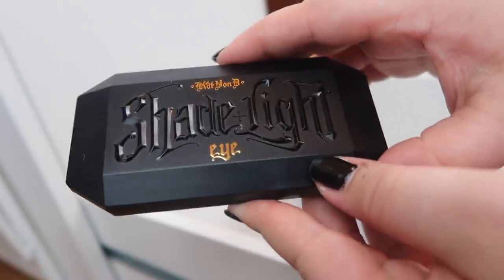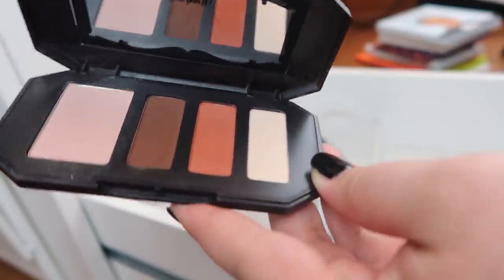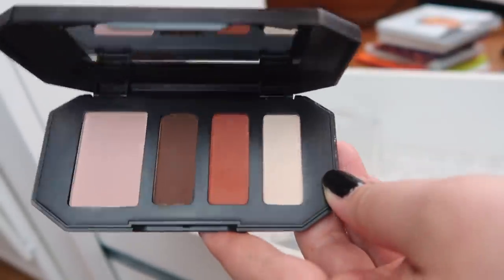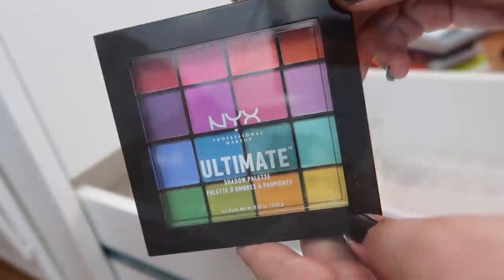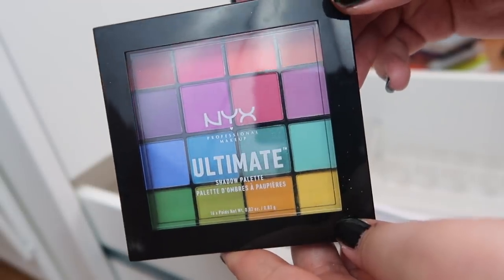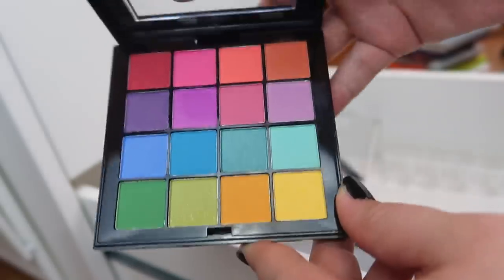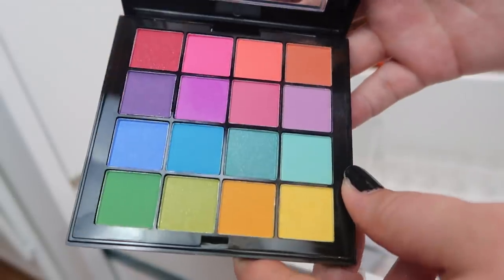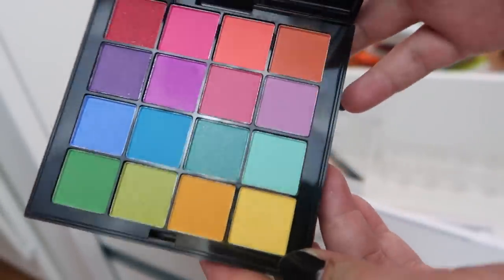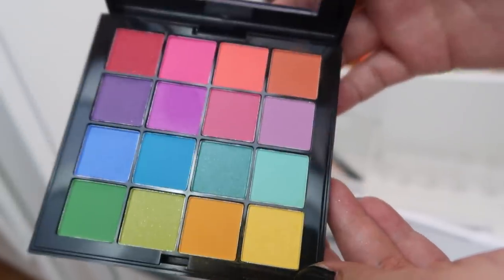I do have one Kat Von D Quad that I picked up almost two years ago at TJ Maxx. I never reached for it and depotting it did not go well, so that's another palette on the chopping block. Next I have the NYX Ultimate Brights palette — I really wasn't impressed by the pigmentation. You have to work so hard building up shades, and I have other rainbow palettes that work better, so that's also on the chopping block.